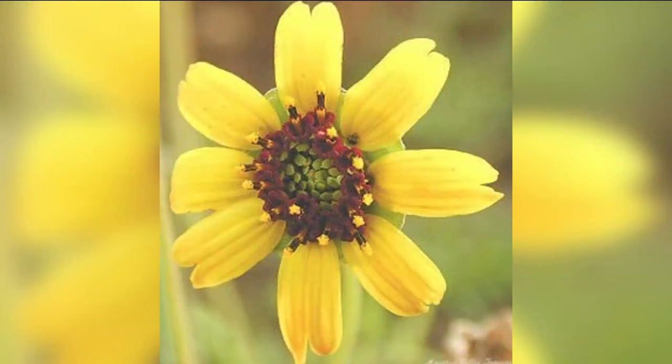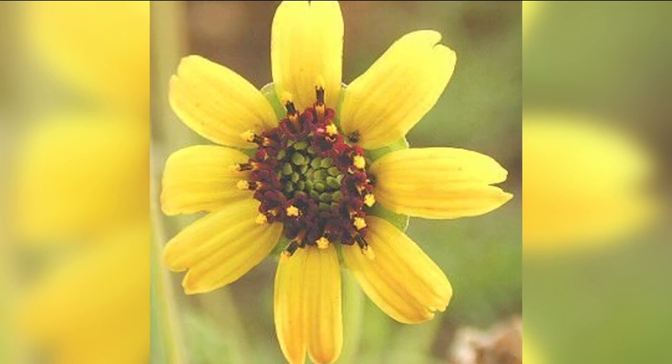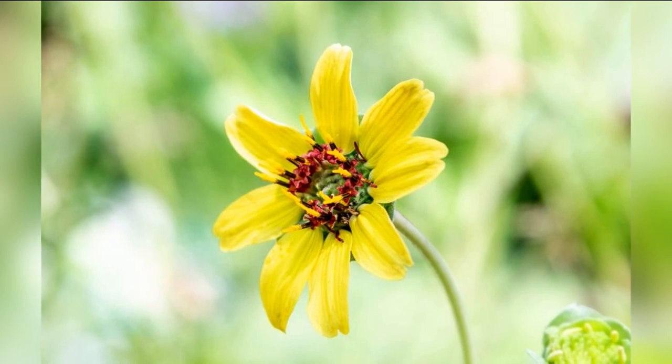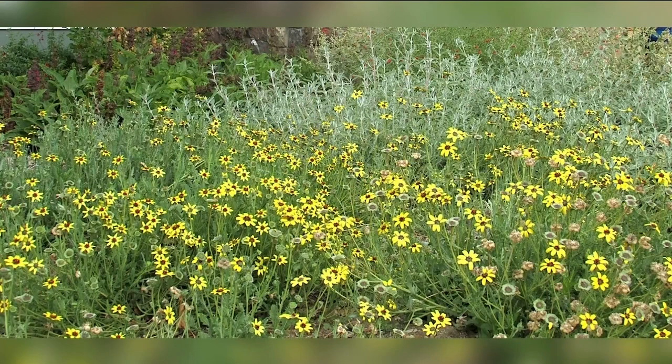The chocolate daisy puts out a chocolatey scent. It's native to the southwest U.S., so it's drought tolerant and thrives in Idaho pollinator gardens. It'll bloom from spring through fall in full sun or part shade. The flowers bloom at twilight and are most fragrant near dawn.